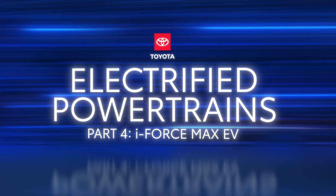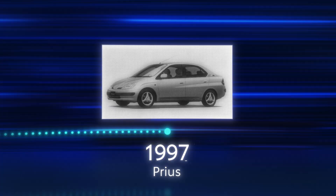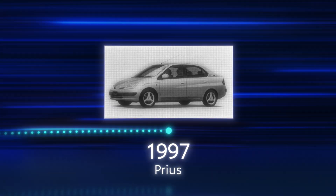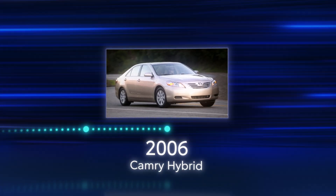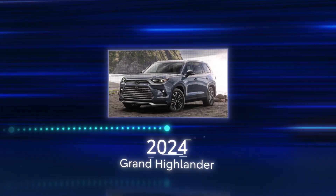Since the introduction of the Prius in Japan in 1997, Toyota's hybrid electric vehicles have become renowned for their efficiency, pioneering electrified mobility. Through the years, new iterations of the Toyota Hybrid EV system continued to build on a winning formula, like the Prime Plug-in Hybrid EV system and Hybrid Max EV.